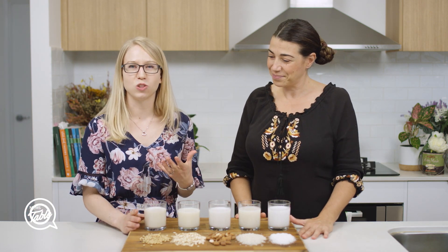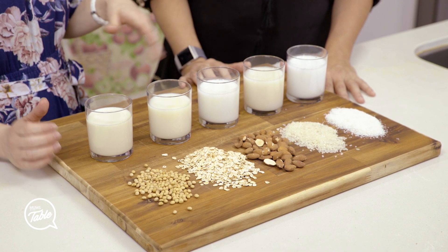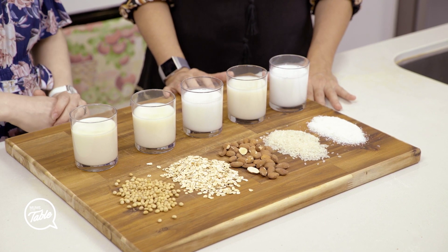So this is soy milk and it is actually the most comparable to cow's milk in terms of its energy, protein and nutrient content. It also has the highest amount of protein of all the plant milks. It's low in saturated fat and has a good amount of monounsaturated and polyunsaturated fats, so it's good for heart health as well. For children, this is the best one to choose because of the energy and protein which they need for growth.